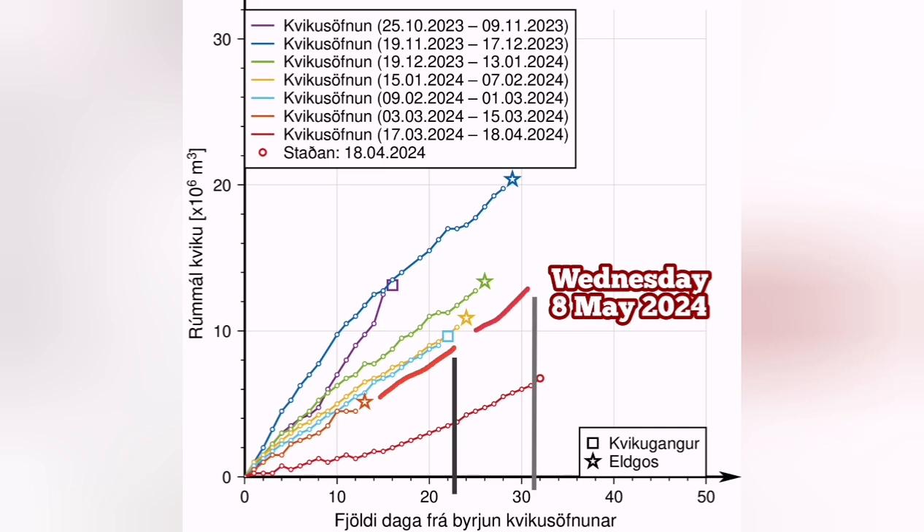So between the 28th of April and the 8th of May we will have an eruption — it's quite possible. This is what will happen.